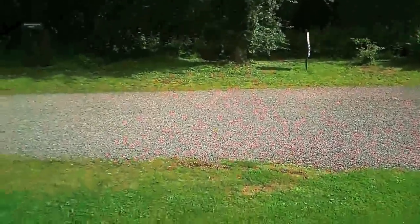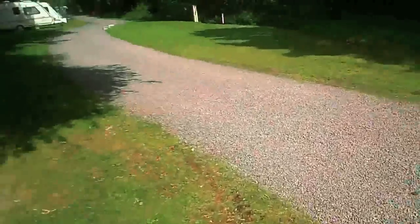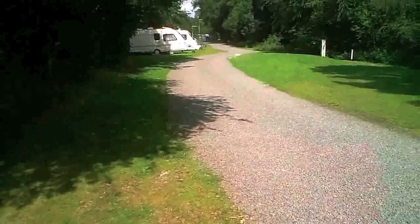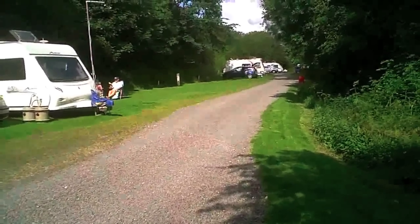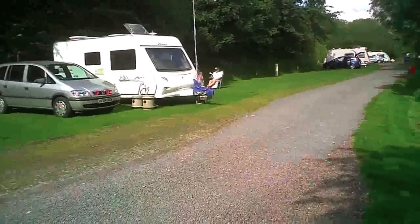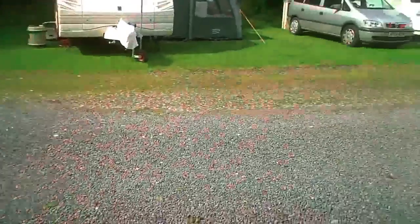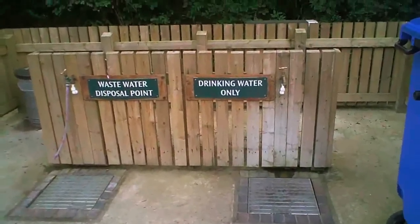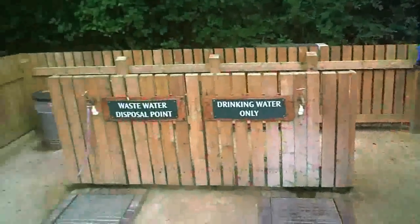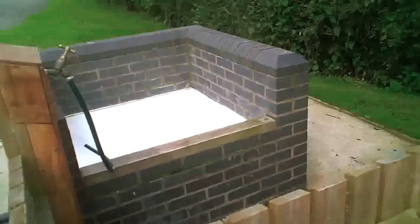The site itself is on an old railway station and railway line, so it's very long and thin. There are a mixture of grass pitches and hard standings, and the site roads are gravel so quite easy to drive along. Dotted around the site are waste water disposal points, drinking water, and of course somewhere to empty your chemical toilet.